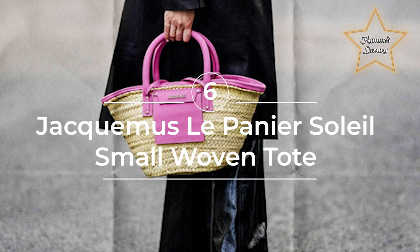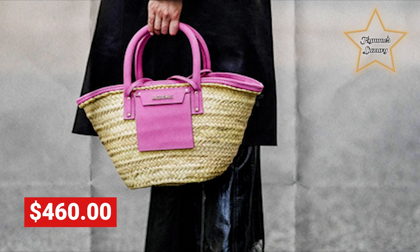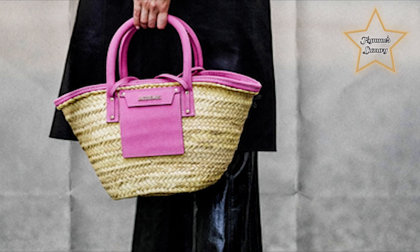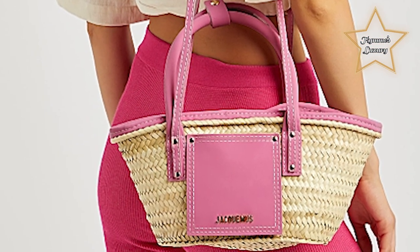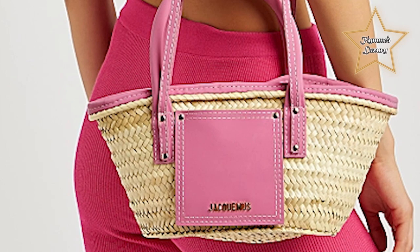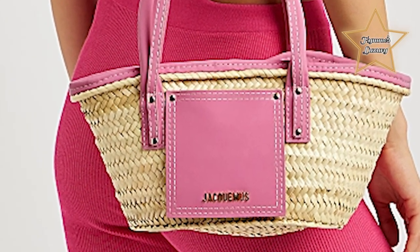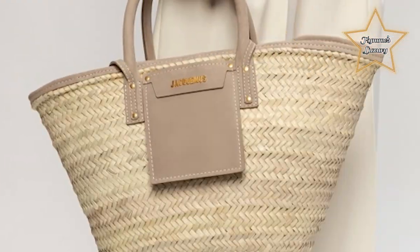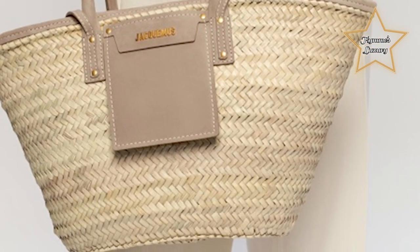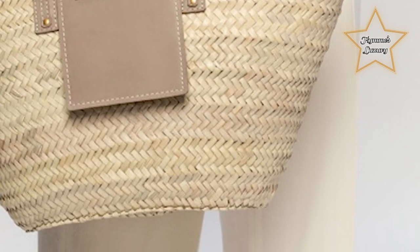Number 6: Jacquemus Lepenia Soleil Small Woven Tote Bag at $460. Known for their unique and avant-garde designs, Jacquemus offers a range of fashionable accessories, including bags. The Lepenia Soleil Small Woven Tote Bag features a woven construction made from natural materials such as straw or raffia, giving it a rustic and summery look. It is designed in a tote style with a spacious interior and sturdy handles for easy carrying. The bag is adorned with the Jacquemus logo and comes in a variety of colors, offering options for different style preferences.